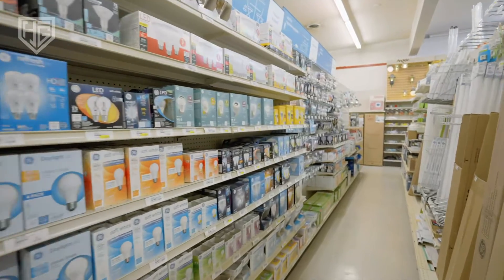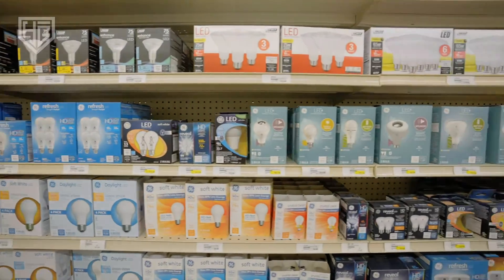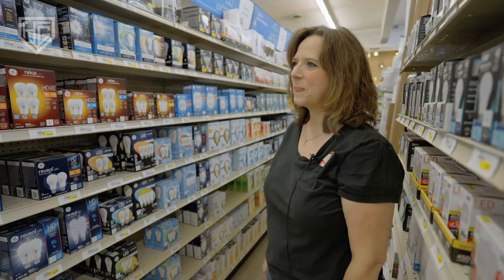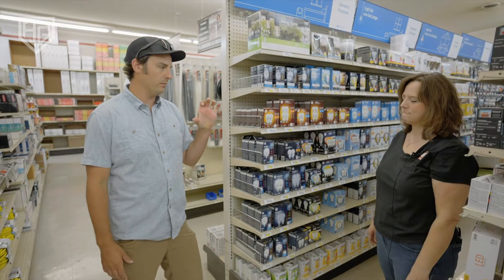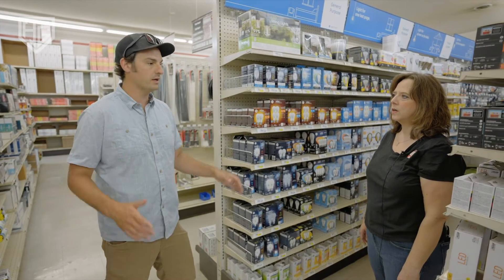We've completely expanded our light bulb section since most people need to change to LED. There's a huge temptation to go online and try to match your light bulb, and you end up with a big pile of bulbs that aren't right. Just bring in your burnt light bulb and you can match it in person — it takes half an afternoon instead of a whole month.